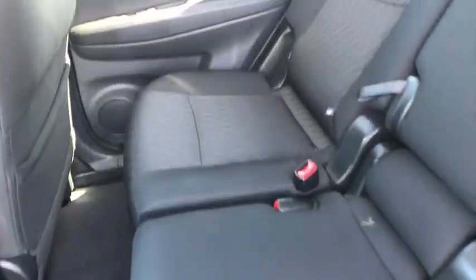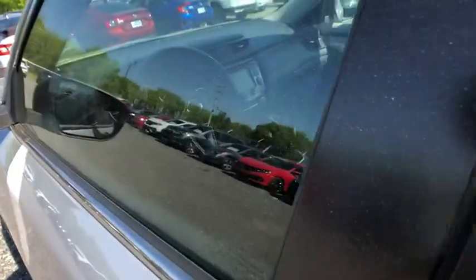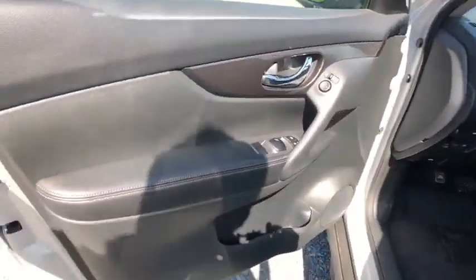Leather-wrapped steering wheel, Bluetooth, adjustable steering wheel, power steering, aluminum wheels, cruise control, keyless start, four-wheel disc brakes, climate control, AM-FM stereo radio.